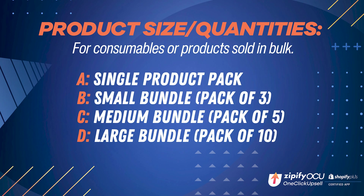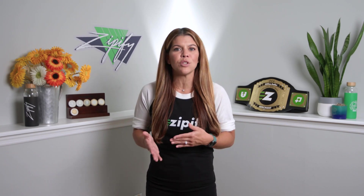a single product, a small bundle like a pack of three, a medium bundle pack of five, and a large bundle pack of ten. Knowing your highest performing quantity can be a lucrative insight for your next promotion or product launch.